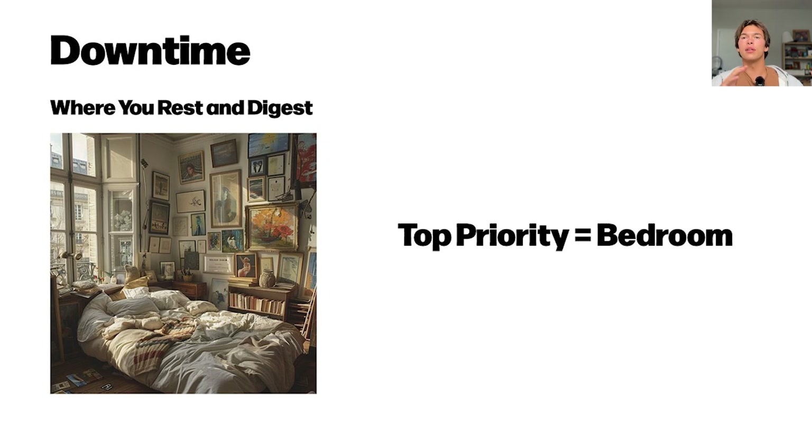The next thing you could focus on is maybe where you like to hang out — it could be the couch in your living room, or any other spots in your house.